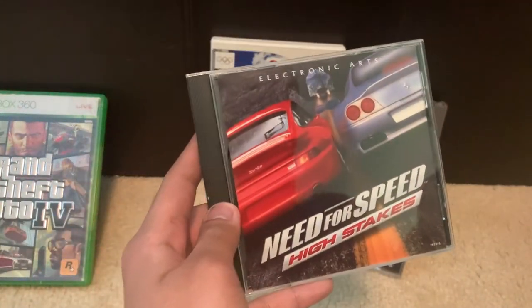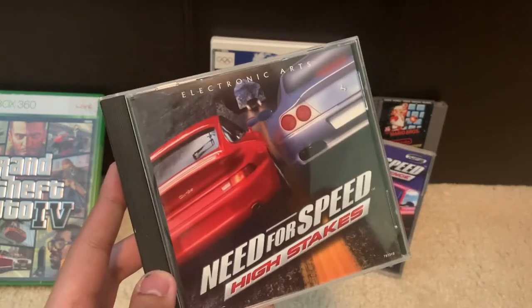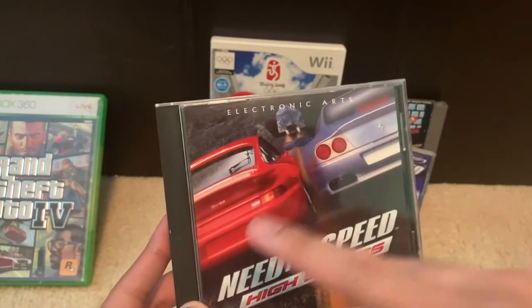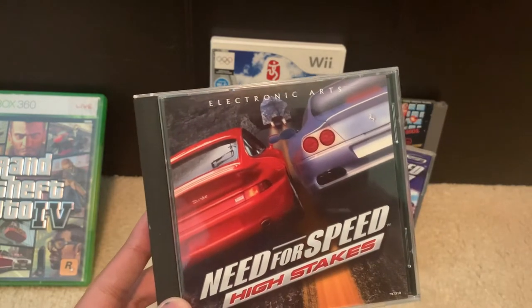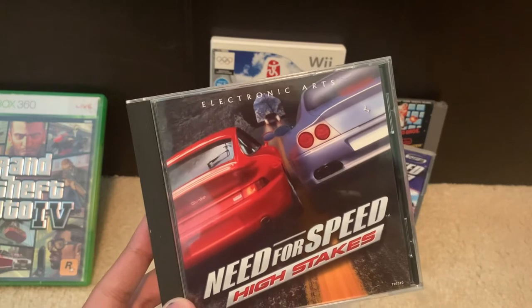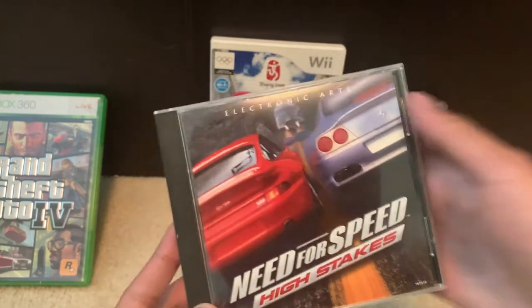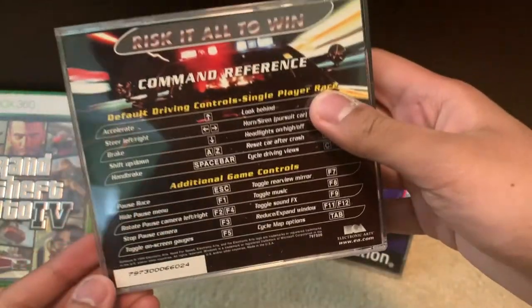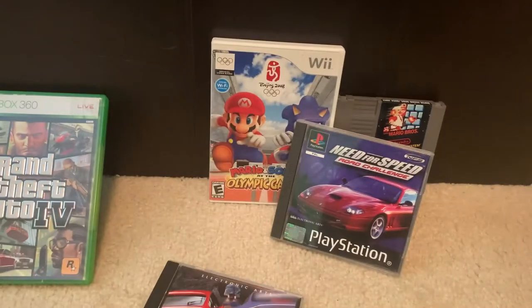The second game we got here is 1999's Need for Speed High Stakes for the PC. On the box art are two cars, a Porsche 911 Turbo and a Ferrari 550 Marinello, the former being the mascot car of the game. Inside the jewel case we only got one thing, the game disc itself. On the back are the game controls.